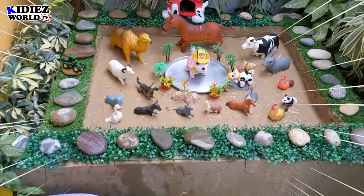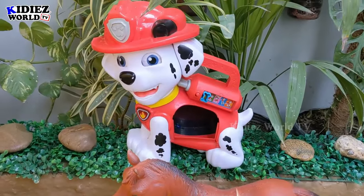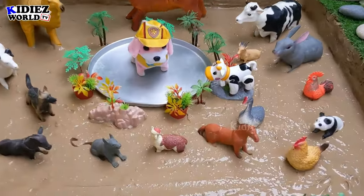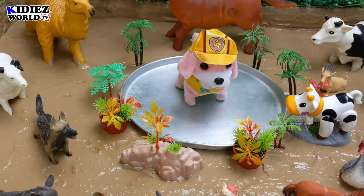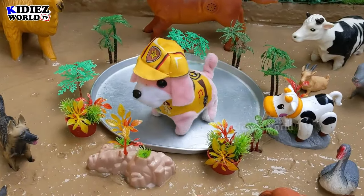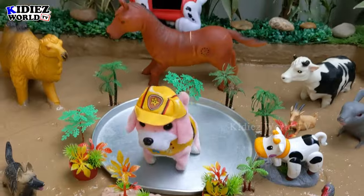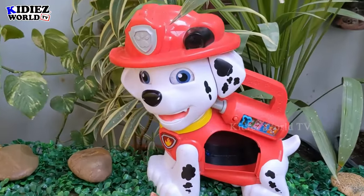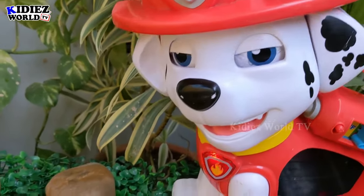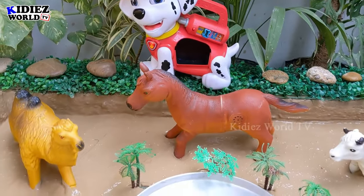Hello and welcome to my channel Kiddies World TV! Kids, we have a special surprise for you — as you can see, we have the Paw Patrol team here and they came to rescue these lovely and adorable farm animals. We have very beautiful things here, so let's have some fun! Oh my god, and behind we have your favorite character — amazing, amazing! So you are having fun!